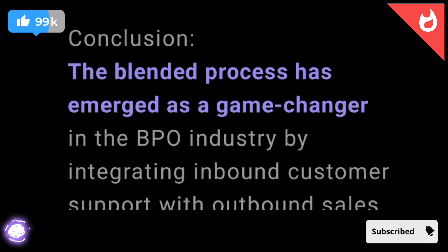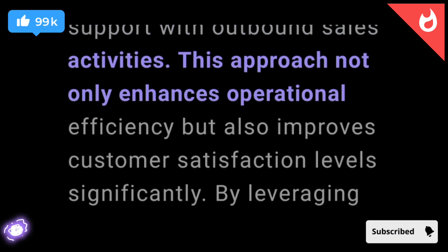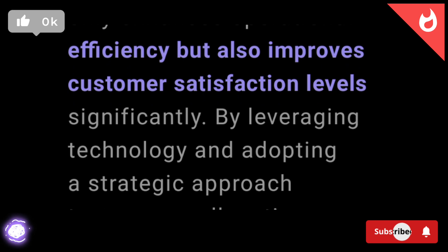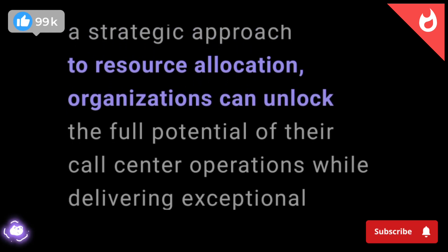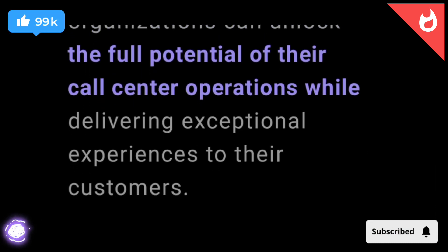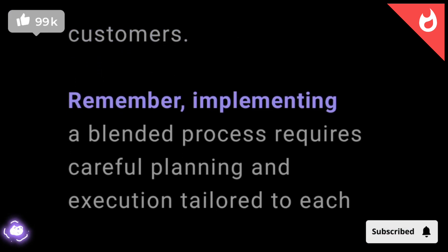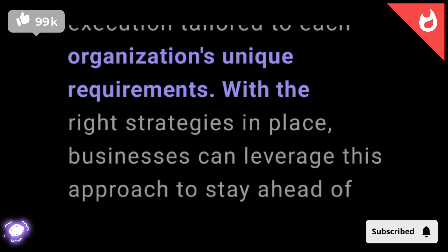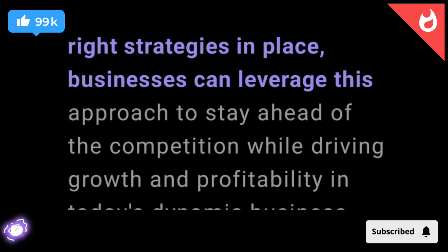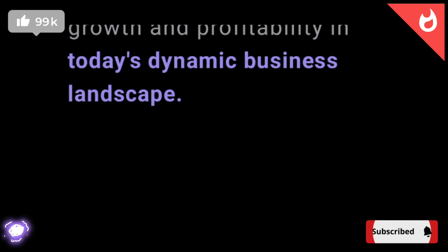Conclusion. The blended process has emerged as a game-changer in the BPO industry by integrating inbound customer support with outbound sales activities. This approach not only enhances operational efficiency but also improves customer satisfaction levels significantly. By leveraging technology and adopting a strategic approach to resource allocation, organizations can unlock the full potential of their call center operations. Remember, implementing a blended process requires careful planning and execution tailored to each organization's unique requirements. With the right strategies in place, businesses can leverage this approach to stay ahead of the competition while driving growth and profitability in today's dynamic business landscape.